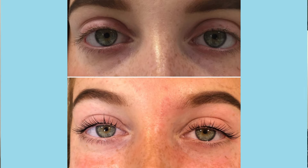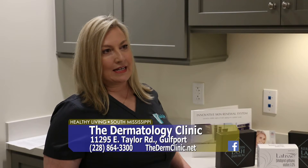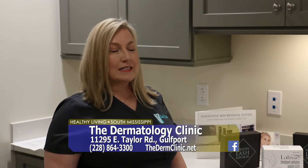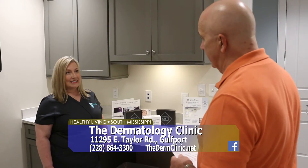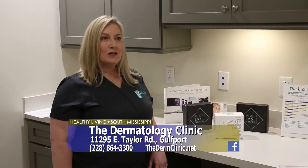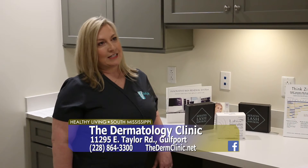How long does this treatment last between sessions? This treatment lasts from four to six weeks the first time, and then thereafter six to eight weeks. The lashes are getting stronger, healthier, and thicker — we can increase the volume of each individual lash by up to 40%. So every time you do this treatment, it's just getting better and better. It actually is healthy for your existing lashes.